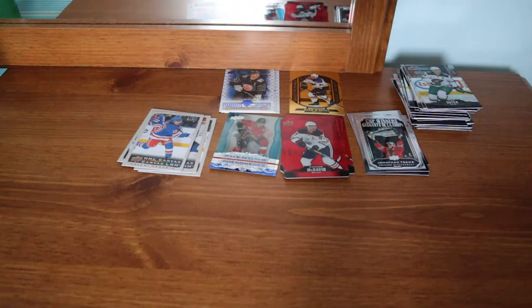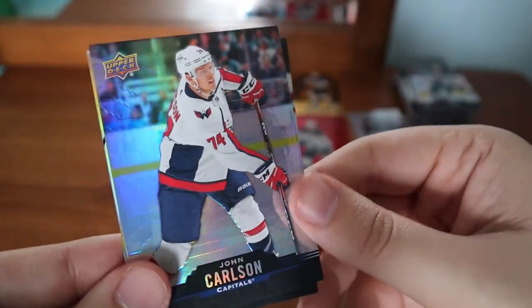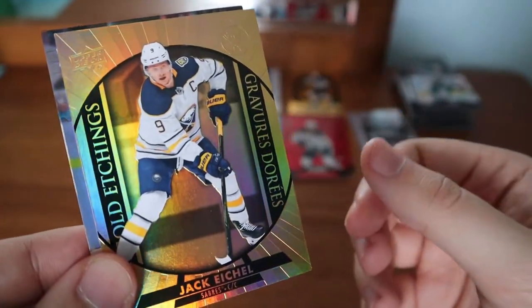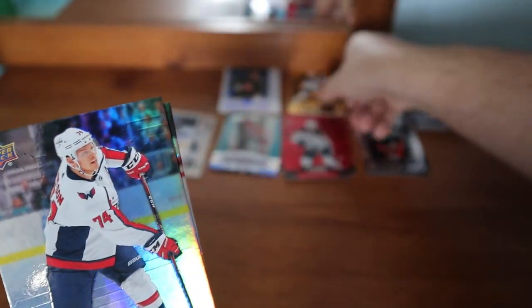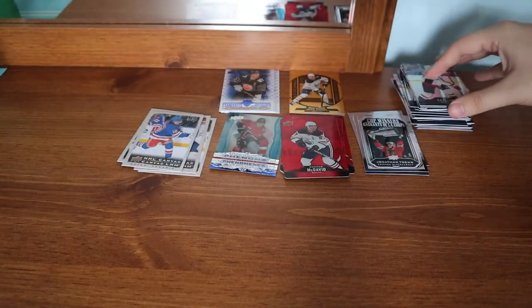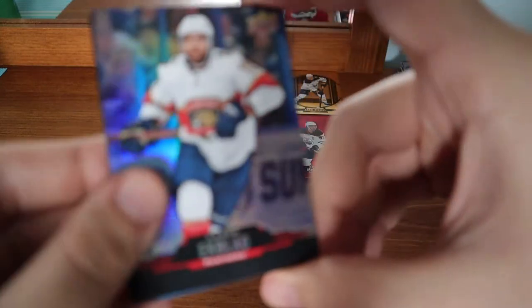PK Subban, John Carlson, and a Jack Eichel in the gold etchings — so we did get a gold etchings, but not Connor McDavid. I already have Eichel I think, so if you need it let me know. Aaron Ekblad.